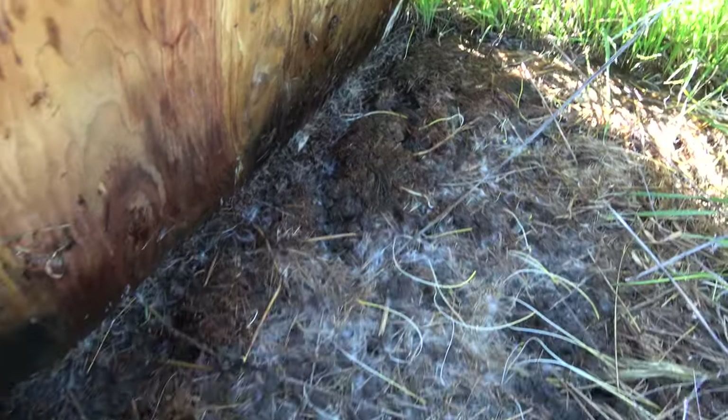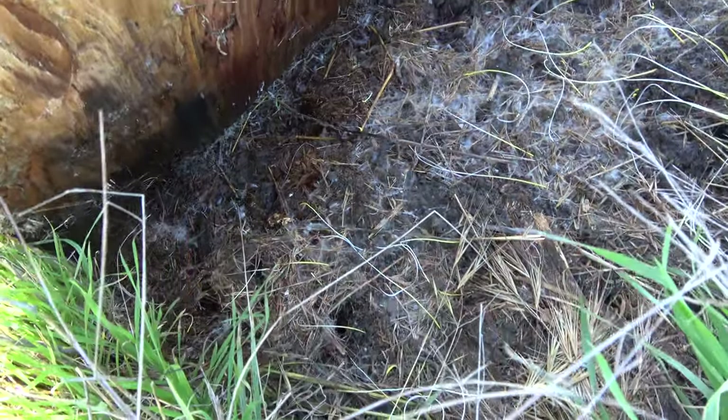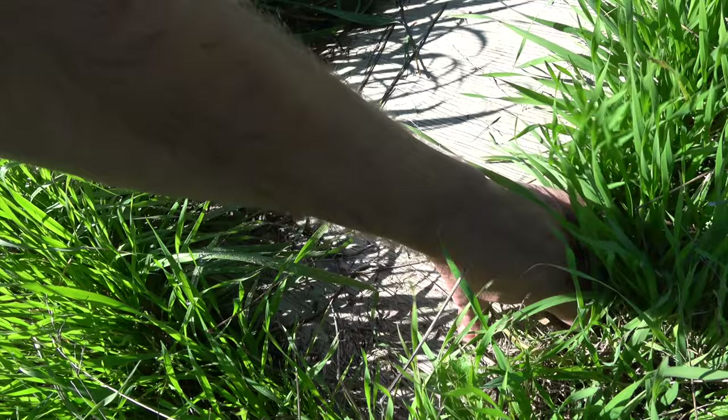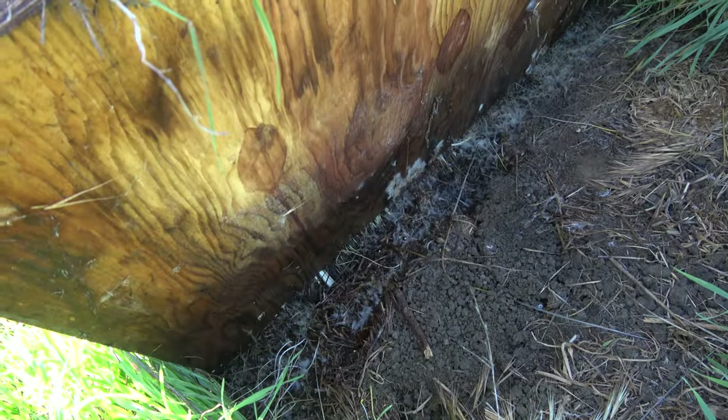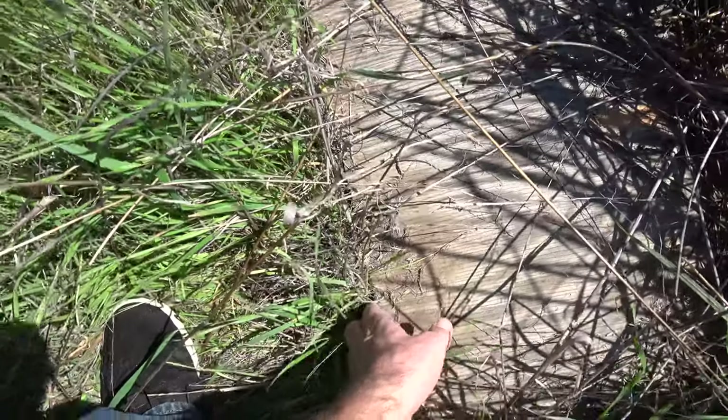There goes a skink — I don't know if you can see it but he's off. I see quite a few of those before the snakes come out typically. Give it a few more months and it's gonna be awesome. That's not to say I won't find anything.